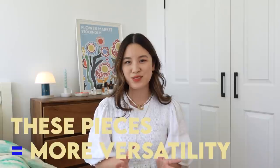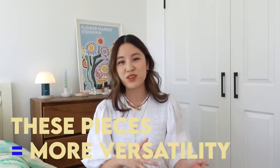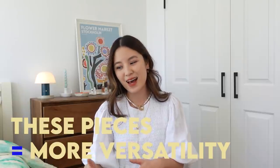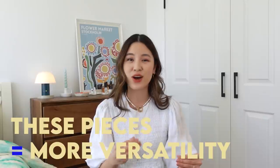What ties these eight things together is that by having them in my wardrobe, they really complement the rest of my pieces and leave me with a more versatile and easy-to-style wardrobe.